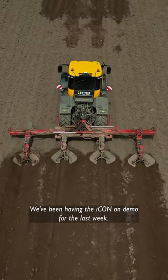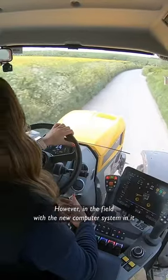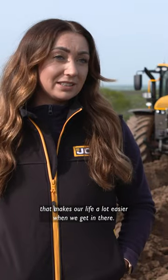We've been having the Icon on demo for the last week. It offers a good range, comfort on the road, and speed. However, in the field, with the new computer system and the technology it's got, it offers that extra bit of edge that makes our life a lot easier when we get in there.